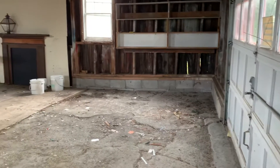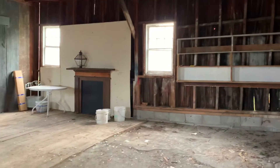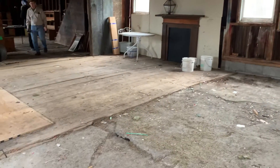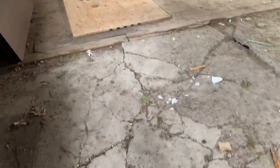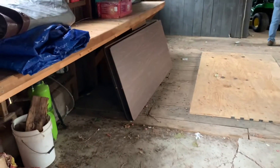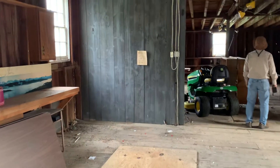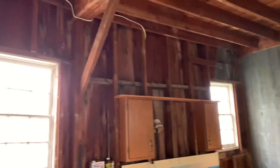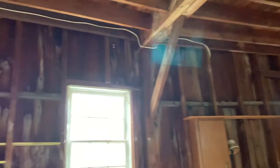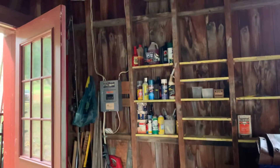I just walked inside the barn. It has a mix of wood flooring, stone flooring, and concrete flooring. It's a big old barn with electric — it's got its own sub panel out here.